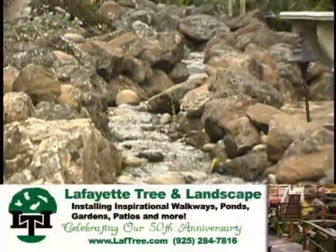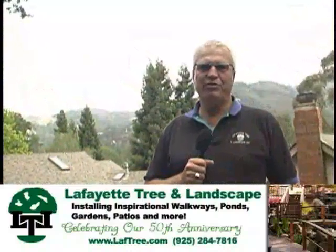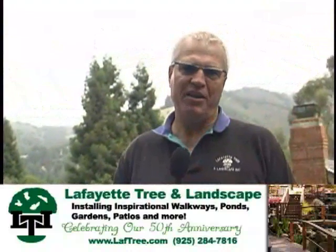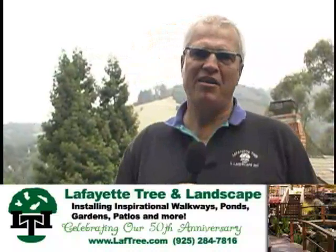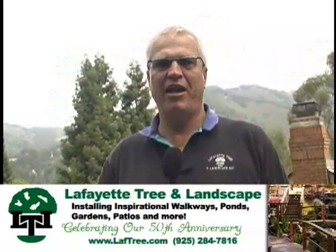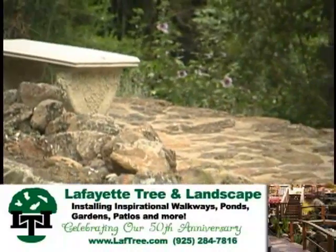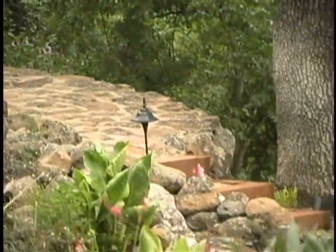Here at Lafayette Tree and Landscape, we specialize in design-build. What that means for you is that I'm a one-stop shop, and with my education and background degree from Cal Poly, San Luis Obispo in horticulture, I bring the science and the know-how into a design-build project — how to create and preserve an environment such as these gorgeous oaks that are behind me. What we create and how we create has a lot to do with reflecting and being sensitive to the big trees around us.